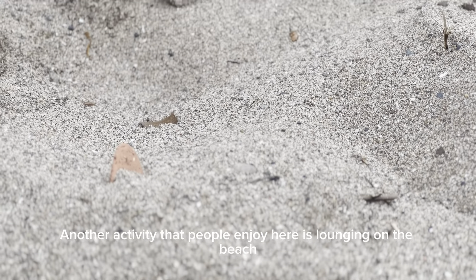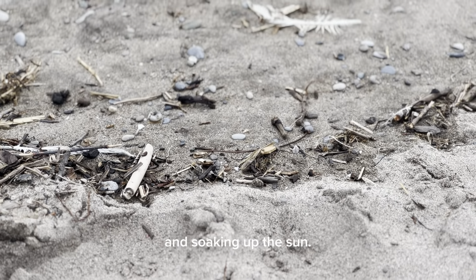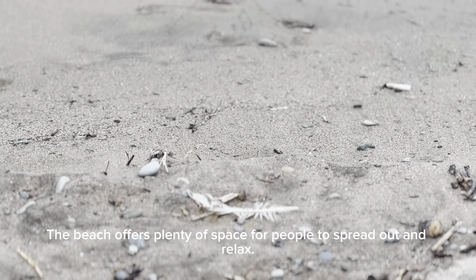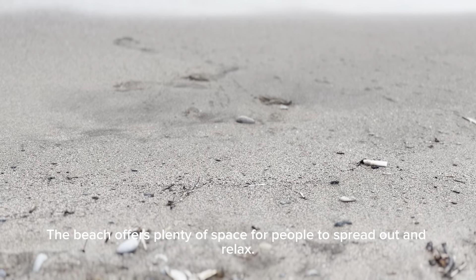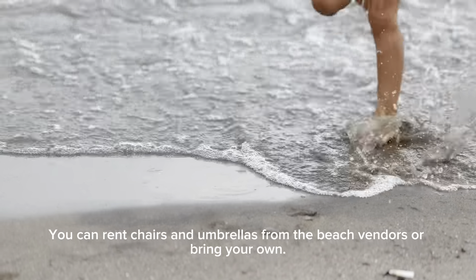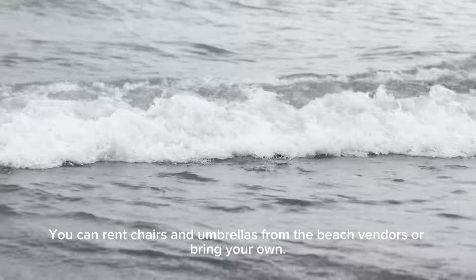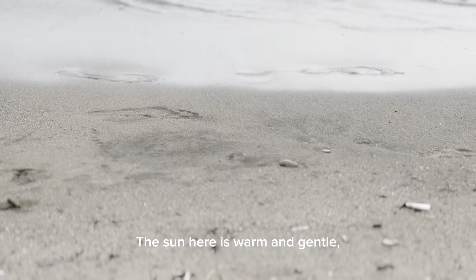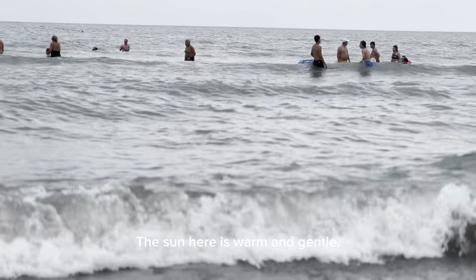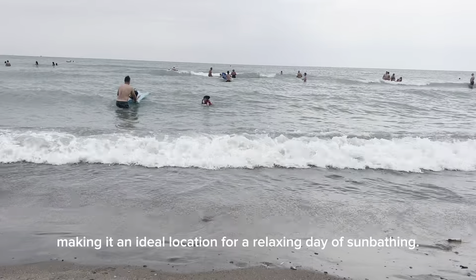Another activity that people enjoy here is lounging on the beach and soaking up the sun. The beach offers plenty of space for people to spread out and relax. You can rent chairs and umbrellas from the beach vendors or bring your own. The sun here is warm and gentle, making it an ideal location for a relaxing day of sunbathing.